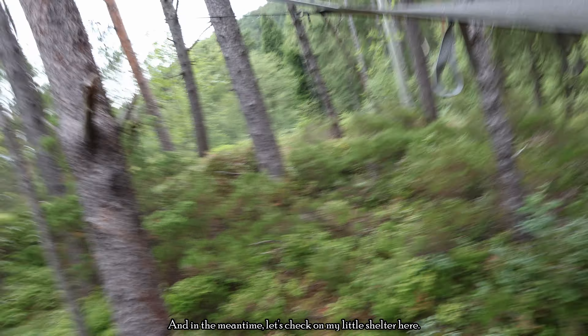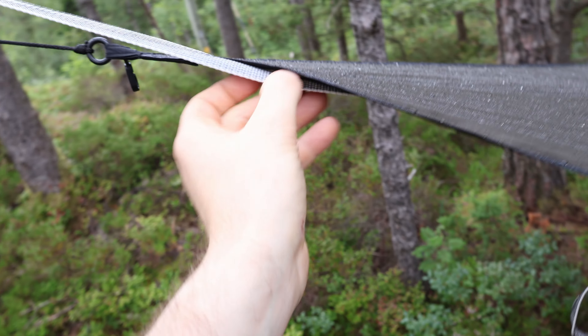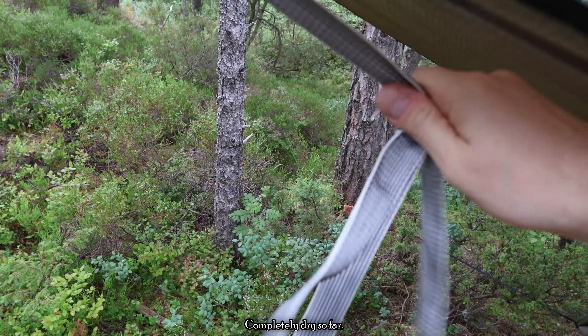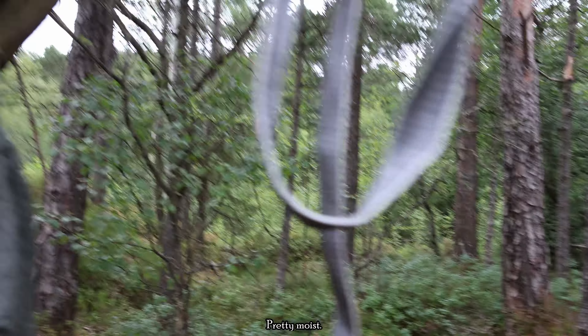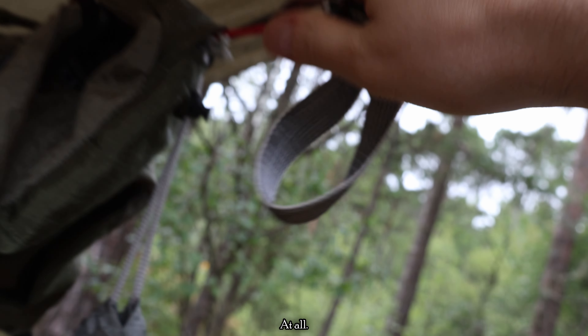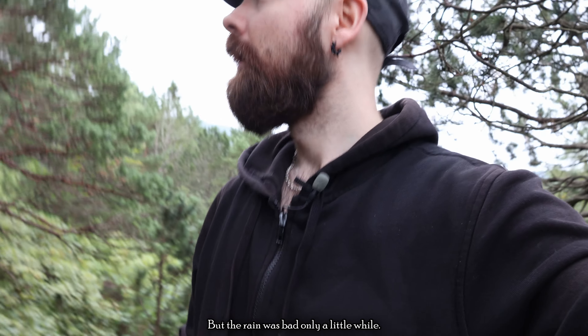In the meantime, let's check on my little shelter here. The straps are a little bit moist up here, but completely dry so far. Let's see on the other side — pretty moist up here too. But down here I can't feel any moisture at all. So far it seems like a big success, though the rain was bad only for a little while.